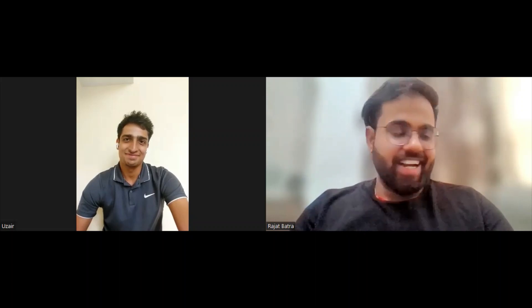Thank you so much for such great advice, Ujjair. This was all about Ujjair's interview experience at Elstrom. If you have any other questions, the link to Ujjair's LinkedIn profile will be in the description below — you can reach out to him. Thank you guys for watching. If you liked this video, please subscribe to our YouTube channel and share it with your friends. Have a nice day!